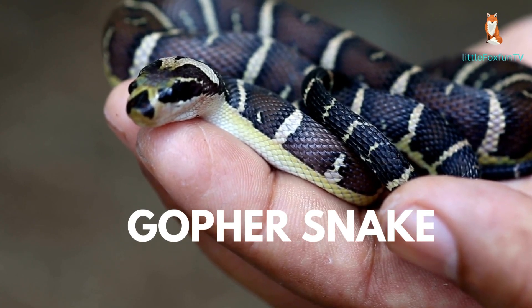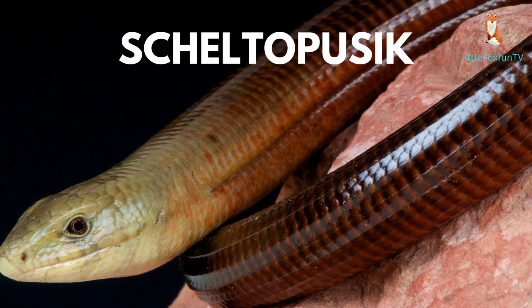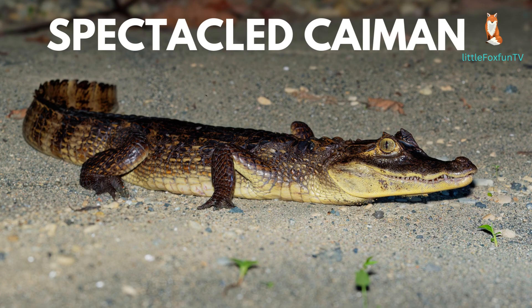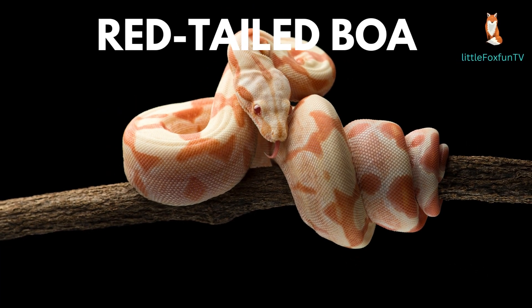Number 49: Scelotes. Number 50: Sudan Plated Lizard. Number 51: Spectacled Caiman. Number 52: Red-Tailed Boa.